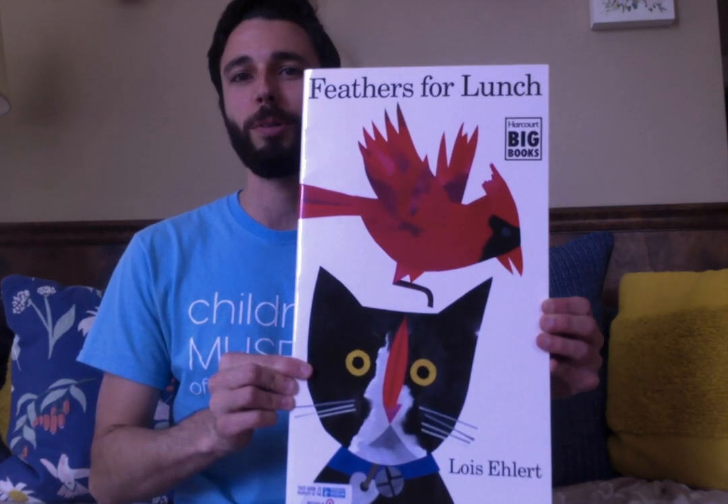Hi friends, Mr. Kevin here with the Children's Museum of the Lowcountry in Charleston, South Carolina. And this morning I heard a lot of little birds chirping outside my window, so I wanted to read this book that has a lot of different birds in it.